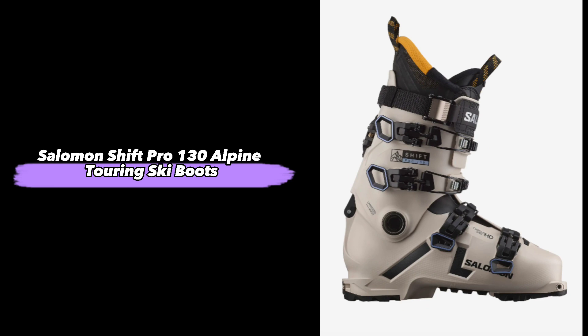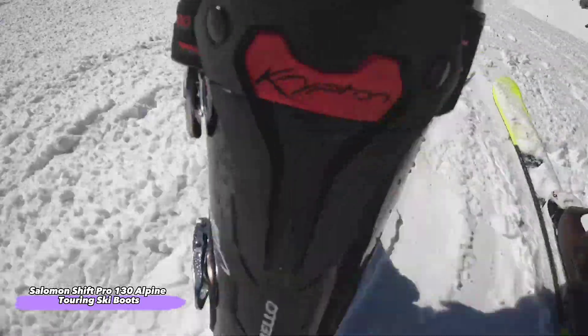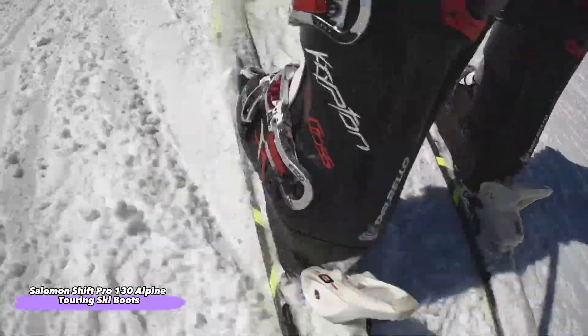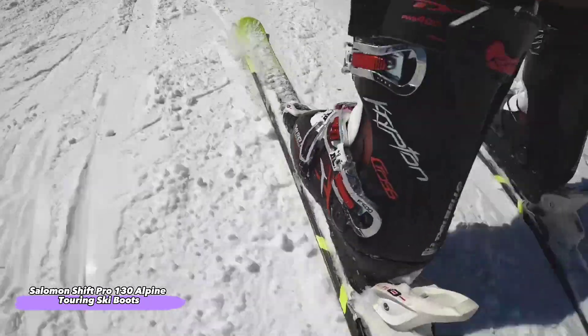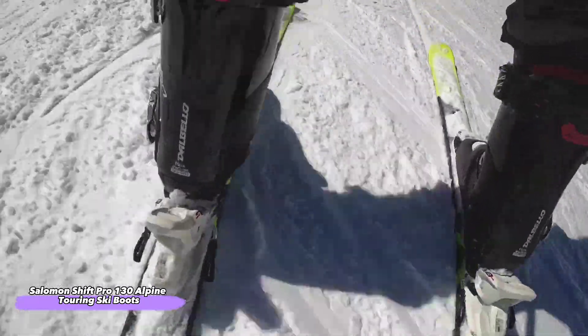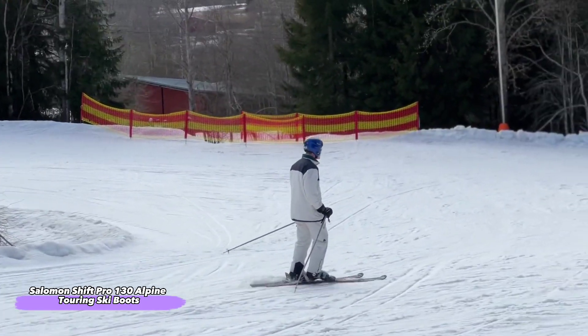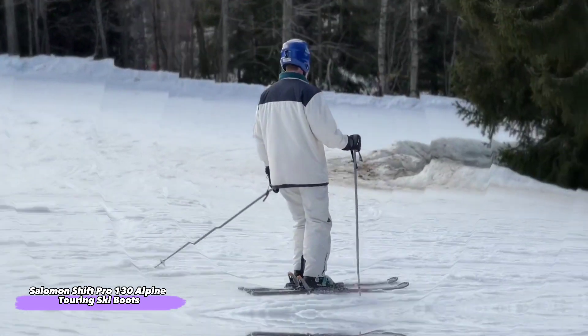Next up, the Salomon Shift Pro 130 Alpine Touring Ski Boots. The Salomon Shift Pro 130 Alpine Touring Ski Boots are our top pick for the best overall ski boot. They're an excellent choice for skiers who want to try something new, so if you've never tried touring before but have always wanted to give it a shot, this is your best option. The Shift Pro 130s are one of the most comfortable boots on the market thanks to their easy-to-use lacing system and lightweight design.